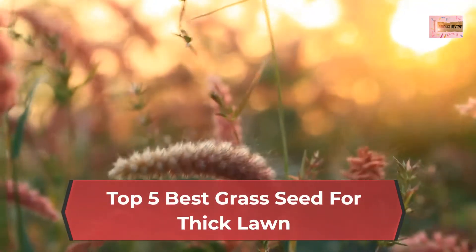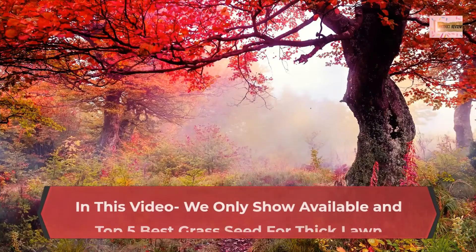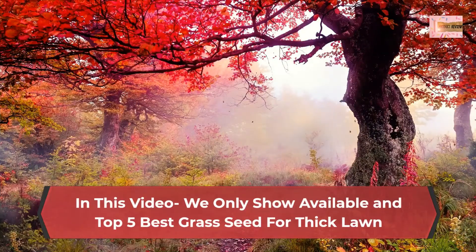Top 5 Best Grass Seed for Thick Lawn. In this video we only show available and top 5 best grass seed for thick lawn.